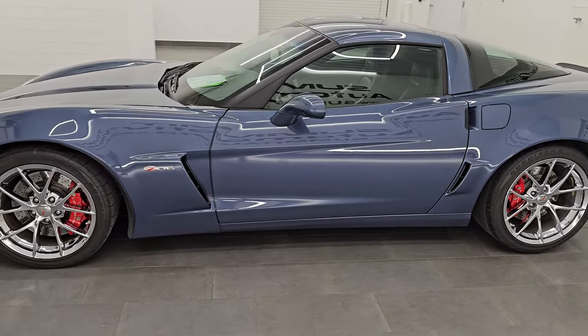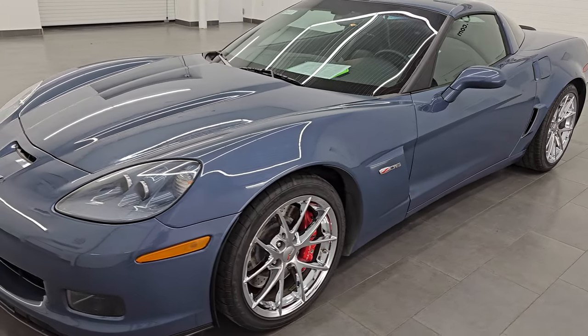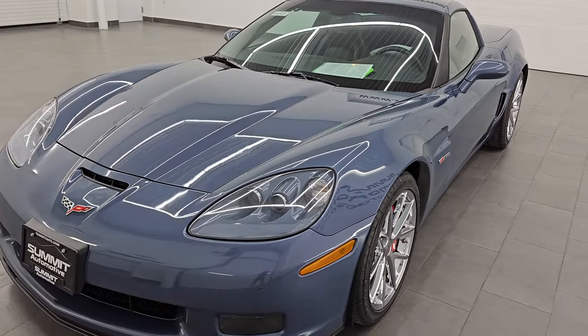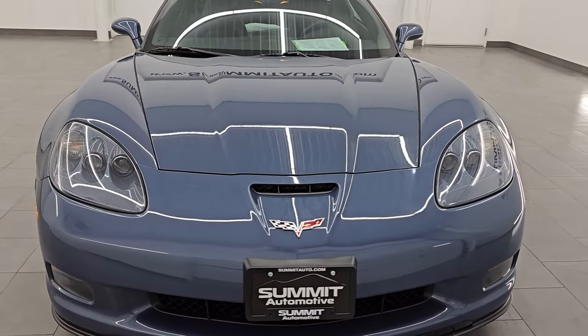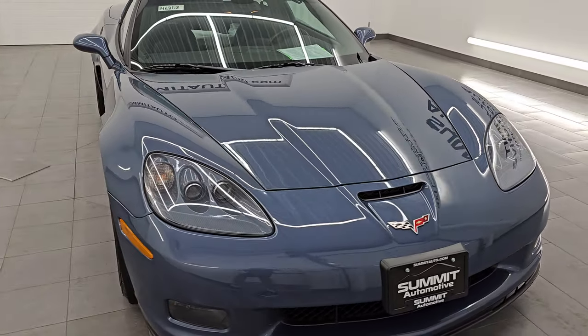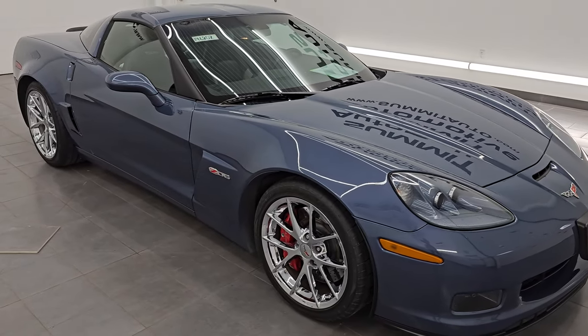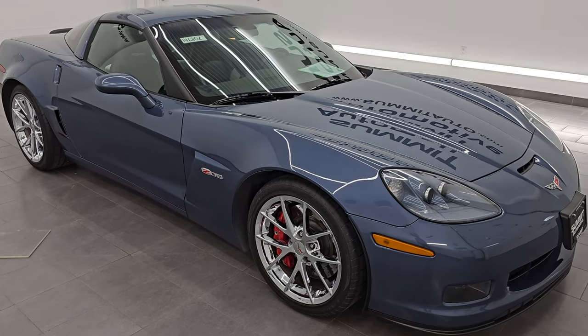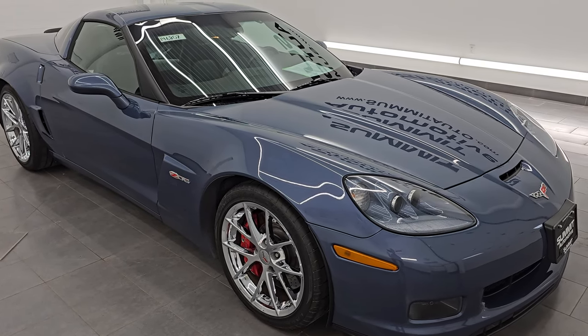This 2011 Chevrolet Corvette Z06 has the 7-liter V8 LS7 engine, putting out 505 horsepower and 470 foot-pounds of torque. This car has been fully safetied and inspected by our service shop, has a fresh oil and filter change, and all the fluids have been checked and topped off.